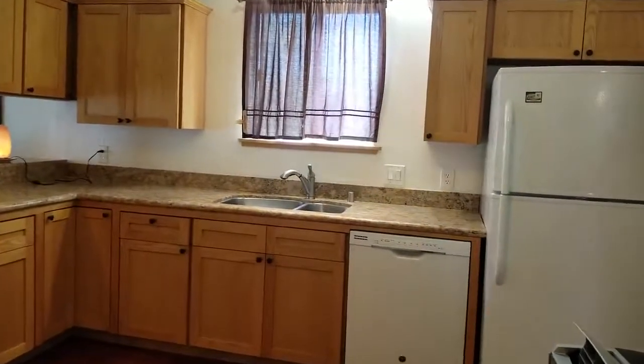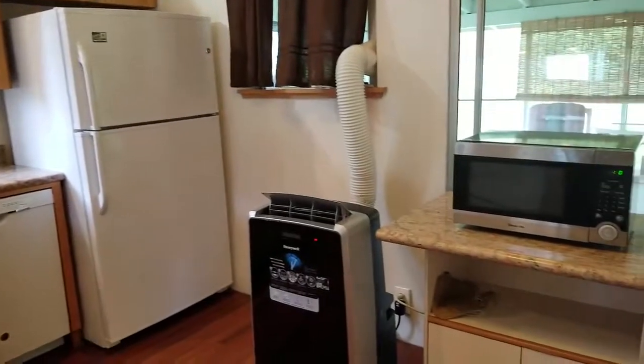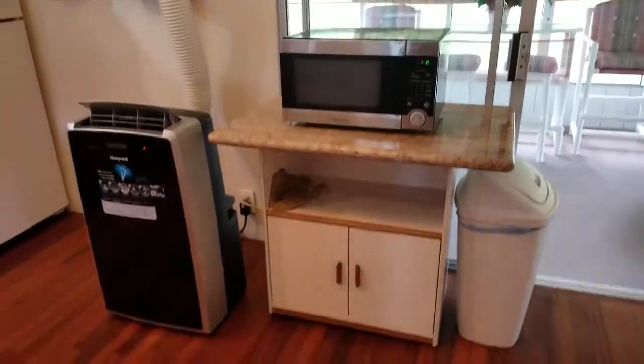There's an undermount sink, new appliances, and the AC is staying here as well.